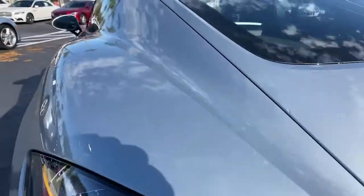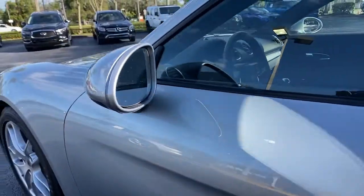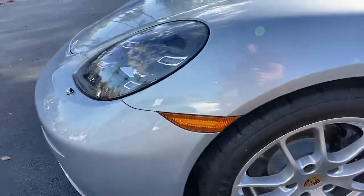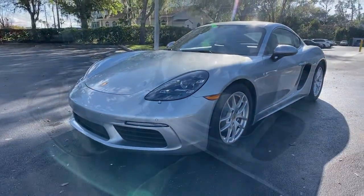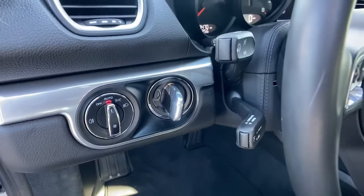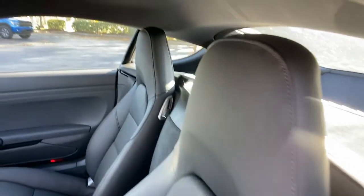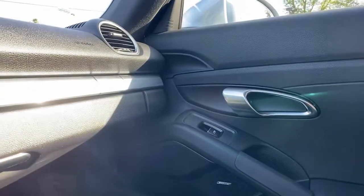Motorsport legend meets state-of-the-art design to bring you this superlative 718 Roadster. See for yourself when you take it out for a test drive. Our professional staff looks forward to giving you excellent service. We'll see you next time.